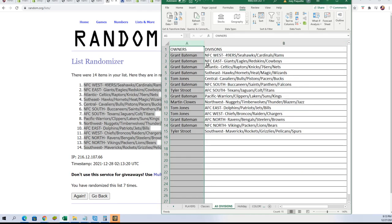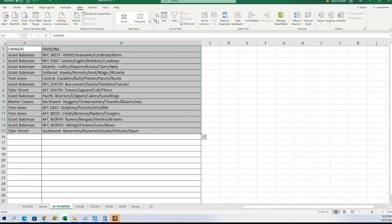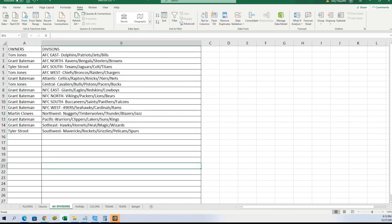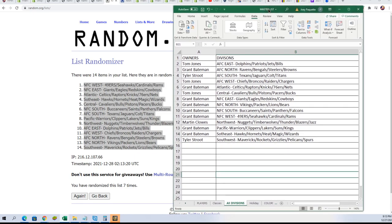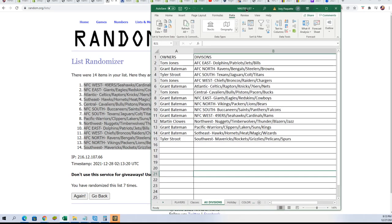Okay, let's do it. Let's see what we got here. I'm going to put these in alphabetical order by team, by division name. All right, so boom boom.